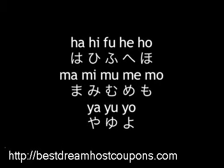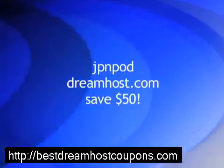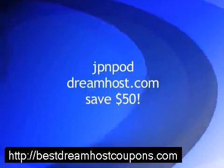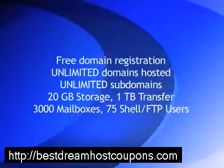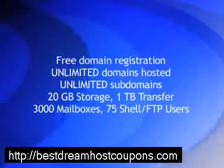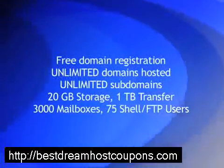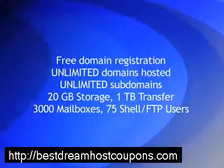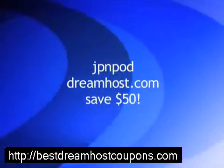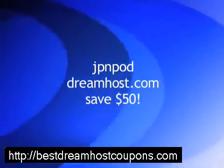That's it for this episode of the JPN Video Podcast, but before we go I've got one more thing. If you're interested in web hosting, using the promo code JPNPOD at dreamhost.com will save you $50 on any hosting plan. I use their basic hosting plan and with that I get one free domain registration, unlimited domains hosted, unlimited subdomains, 20 gigabytes of storage, 1 terabyte transfer, 3,000 mailboxes, and 75 shell or FTP users. It's a great deal if you're looking for a good web host, and remember that I get a kickback for any purchase using my promo code. Thanks for watching.